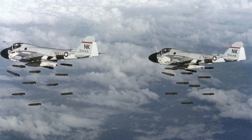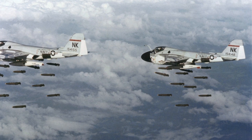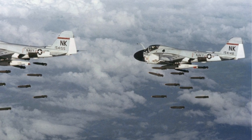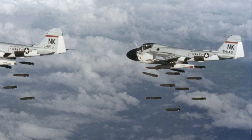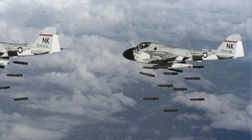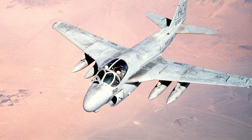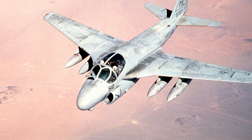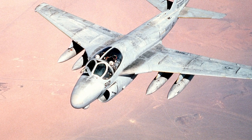The A6 was used by both the US Navy and the US Marine Corps. It saw a lot of action in the Vietnam War. Flying low to deliver its bombs, it was very vulnerable to anti-aircraft fire, and a total of 84 A6Es were lost during the war. The Intruder also saw action in Lebanon in 1983, as well as in the First Gulf War in 1991. It patrolled the no-fly zone in Iraq after the war and provided air support for US Marines in Somalia.